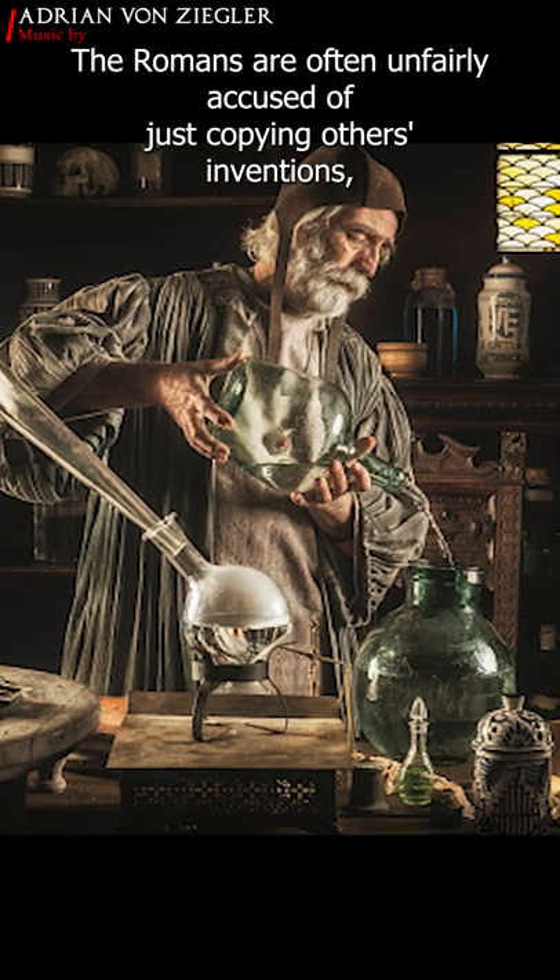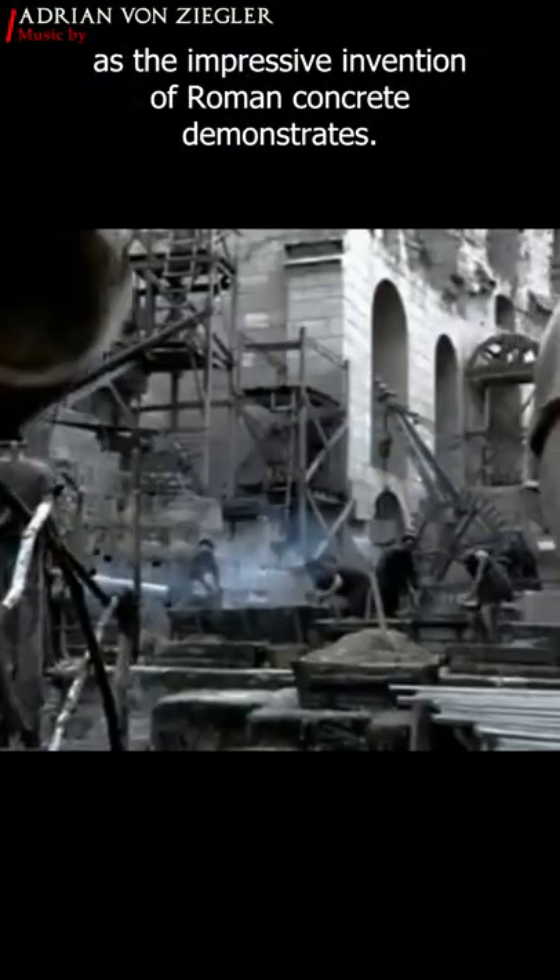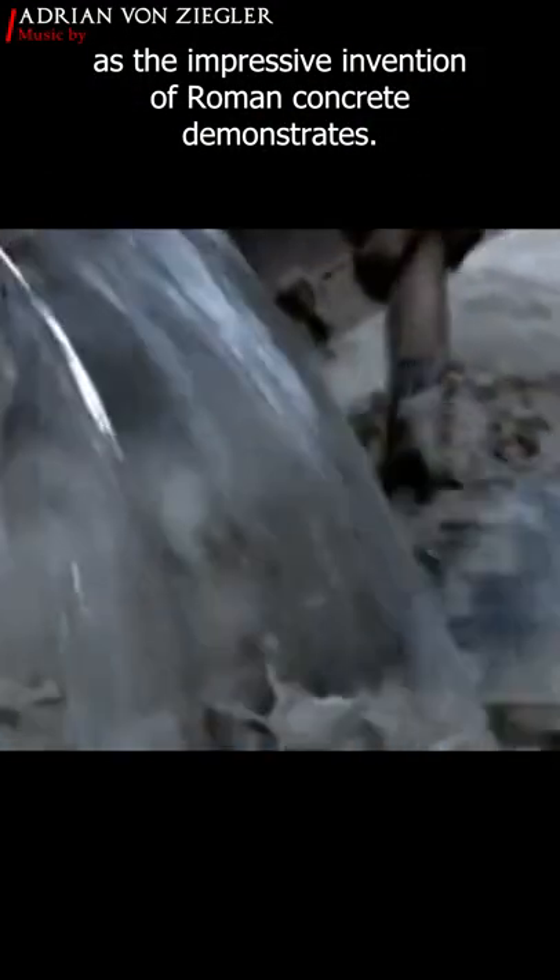The Romans are often unfairly accused of just copying others' inventions, but nothing could be further from the truth, as the impressive invention of Roman concrete demonstrates.